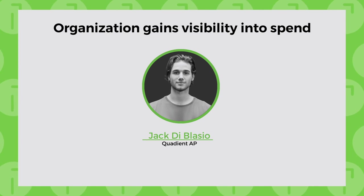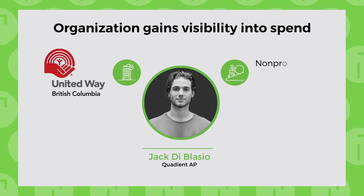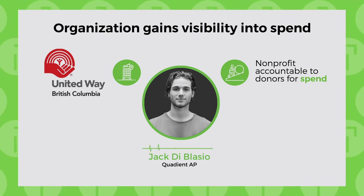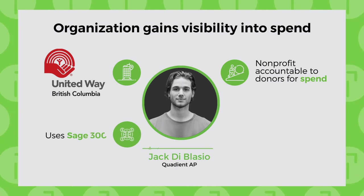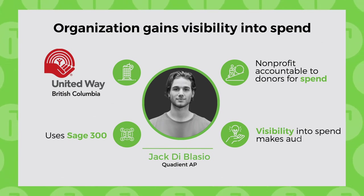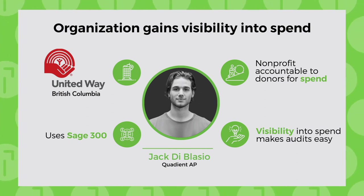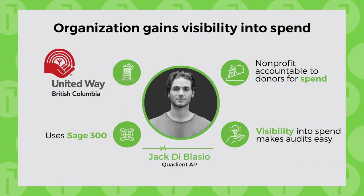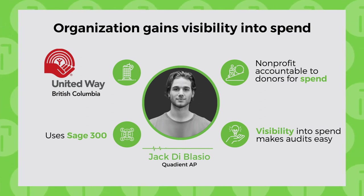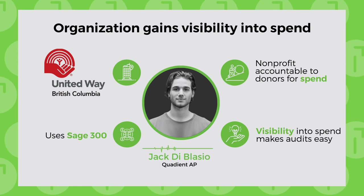After pairing Quadient AP Automation with Sage 300, the non-profit organization United Way now has a streamlined financial flow that runs smoothly and at much higher speed. Quadient simplifies their workflows by putting everything on one digital platform, eliminating paper usage, reducing time spent on data entry, and providing much-needed visibility. As a non-profit accountable to donors and subject to an annual external audit, CFO Tamara Isaac says the easy visibility into their AP activities does all the work for them.